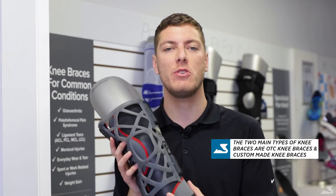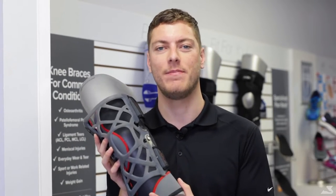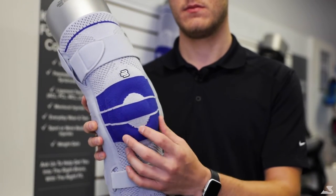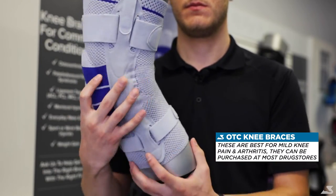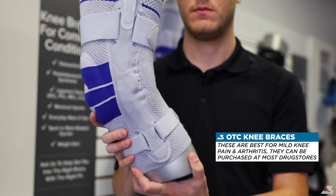The main two knee braces that you should know about are over-the-counter knee braces and custom knee braces. Over-the-counter knee braces are generally best for individuals who are experiencing mild symptoms, such as general knee pain, mild arthritis, PFPS, ankle instability, and minor knee injuries.